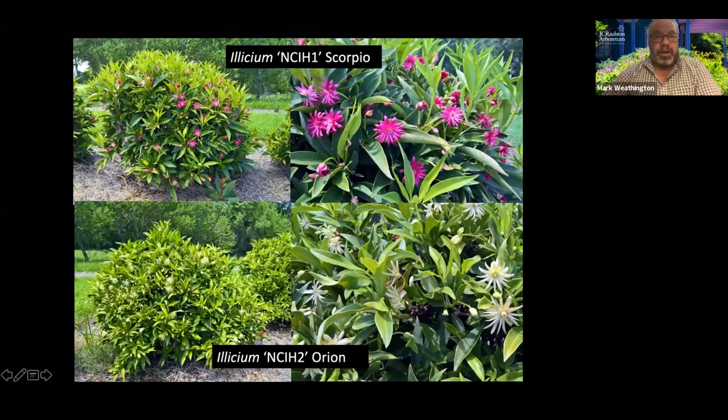Another one I know I've talked about several times: the Elysiums. These are NC State introductions — dwarf Elysiums. Scorpio with red flowers, Orion with white flowers — go to about four to five feet tall and wide. We were real low on Scorpio; we may be selling out of those, but this white Orion is great. Very sun tolerant, very shade tolerant, and once established they're pretty drought tolerant. Best of all, deer don't touch them generally — I've never heard of a deer eating Elysium.